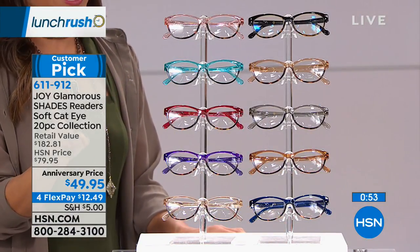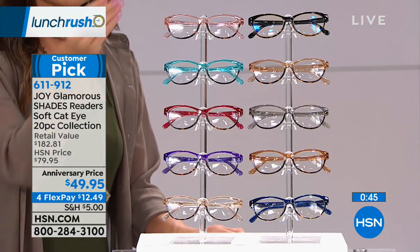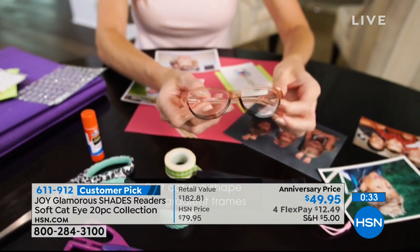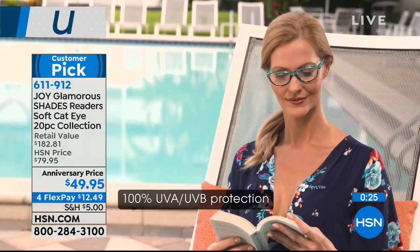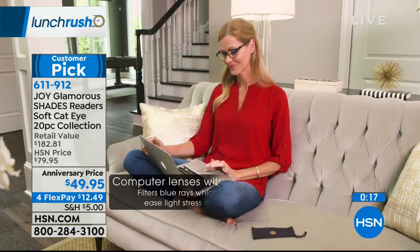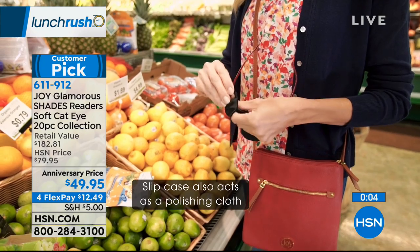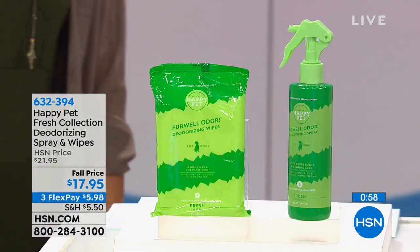Joy Mangano brings us The Most Glamorous Is Right — these are soft cat eye readers. You're going to get 10 pairs, plus 10 separate slip cases that you can use to polish as well — a 20-piece set for $49.95. You get eight pairs of regular readers, one pair of transitional readers that darken up in sunlight, and a pair of computer readers that filter blue light to reduce glare and eye stress. All different magnifications from 0 to 3.5. You can put a pair all over the house, in the car, so you're never searching for your readers again.